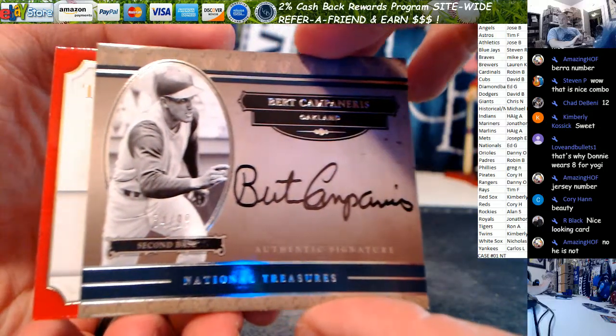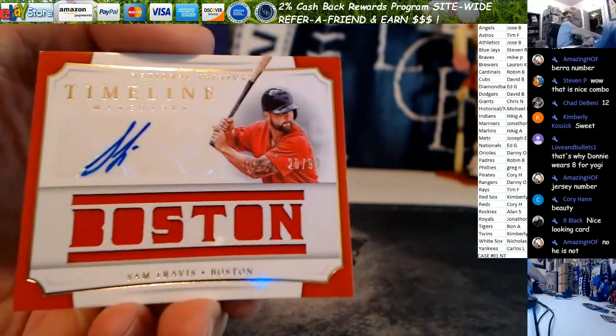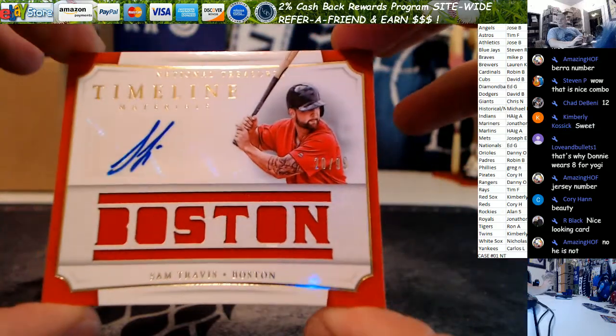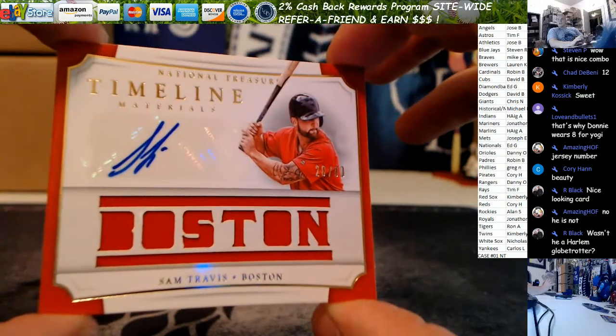Campanaris underneath that is — oh, those are nice. Sam Travis out of 99, Timelines. I wish they did on-card ink. Some of the guys do have on-card ink, but the majority of these guys are stickers on the Timelines though. 20 out of 99, Sam Travis.